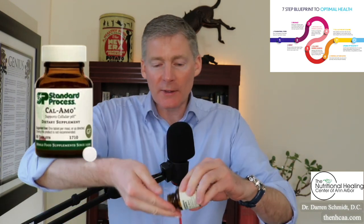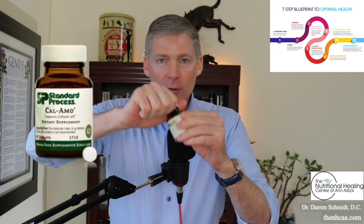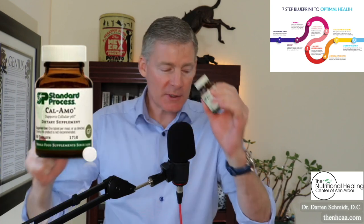This is an amazing little pill called Calamo from Standard Process. It's a little white pill. You have to keep it in its own jar because you don't want moisture to get in there — it'll crumble it. So make sure the lid is tight when you're done with it.